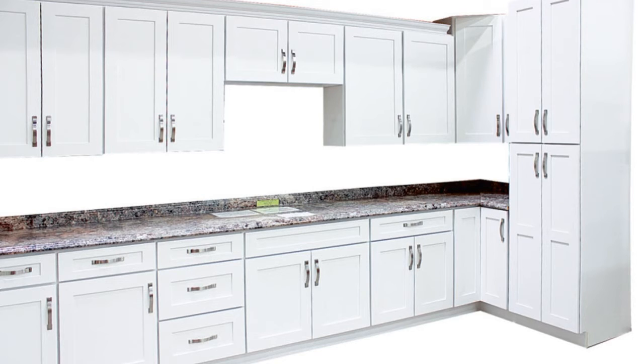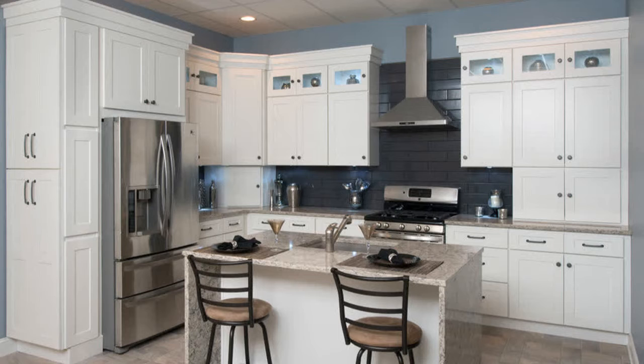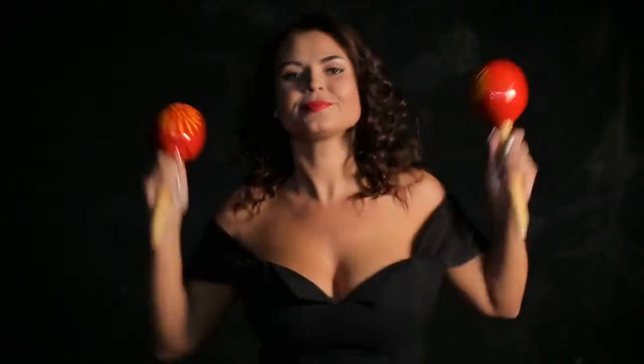When it comes to cabinets, people say to put in shaker style cabinets, which are very basic and very simple. They're a wood frame with a basic panel inside — they never get old. They've been around since the days of the Shakers, so they're very traditional, and even in a contemporary kitchen they look great. We have them in our house and they go very nicely with the rest of our kitchen decor.